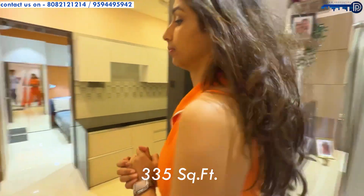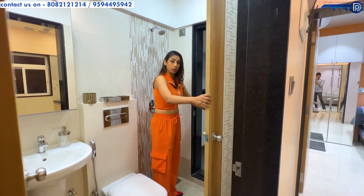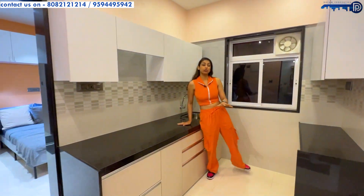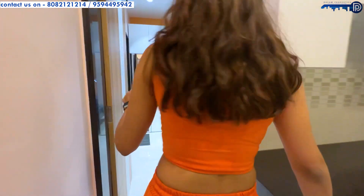This is your powder room; it comes with a dry area, which is excluded from the carpet area of the flat at 305 square feet. Coming to the kitchen — usually in a 1 BHK you don't get a separate kitchen, but this flat has one.